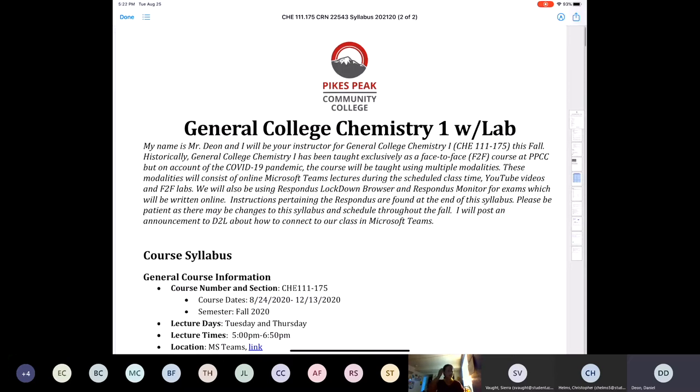Historically, General Chemistry 1 at PPCC, which I've taught many times, has always been completely taught as a face-to-face class at the Rampart Range or the Centennial Campus. But on account of the pandemic, we're going to have to get a little creative. I'm sure many of you have already done some of your education since the pandemic broke out around March, so you're probably used to some of this already. I'm going to teach this class using a variety of methods, including real-time lectures during lecture time, just like we're doing right now, on Microsoft Teams.